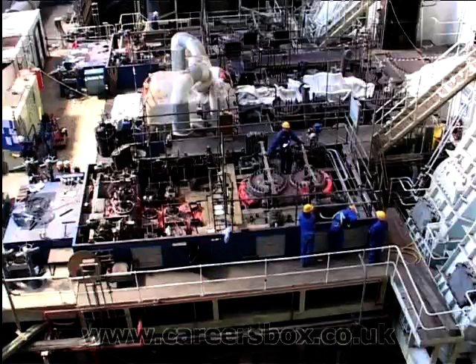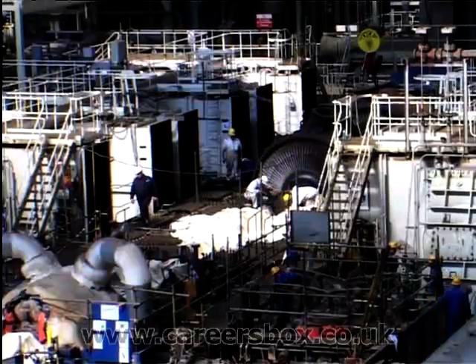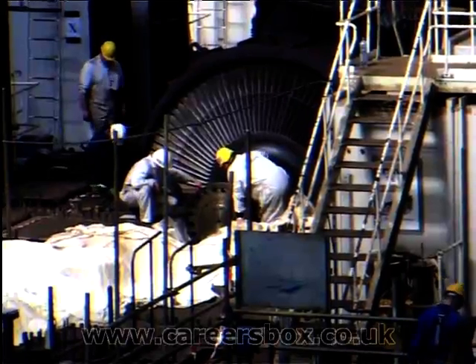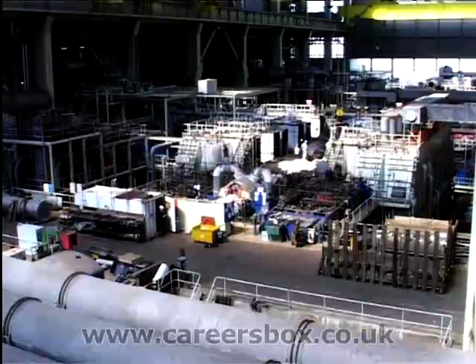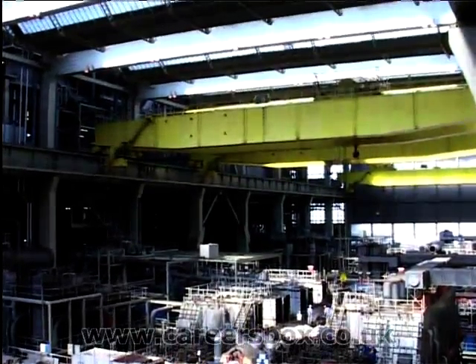Frawley Power Station is quite a small power station and everyone seems to be a lot closer — a tight-knit family, if you like. The management seem friendly and the door's always open; you can go and have a chat with them if you want. As the power station's a lot smaller, it just seems like you can get to know everyone a bit better.